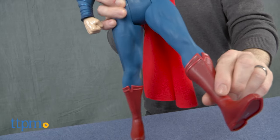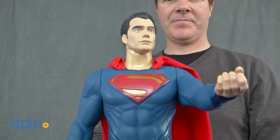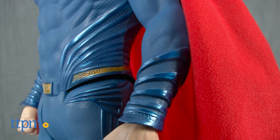Superman can be used to play out scenes from the movie, and the 19-inch scale will make it look great in a display. The figure is for Superman fans and fans of the movie, ages 3 and up. We think kids will have fun running around and playing with Big Fig Superman, and older fans and adult collectors will love its scale in a display.